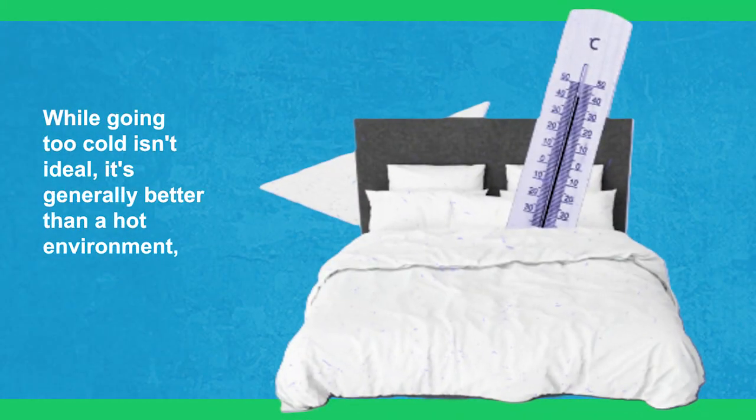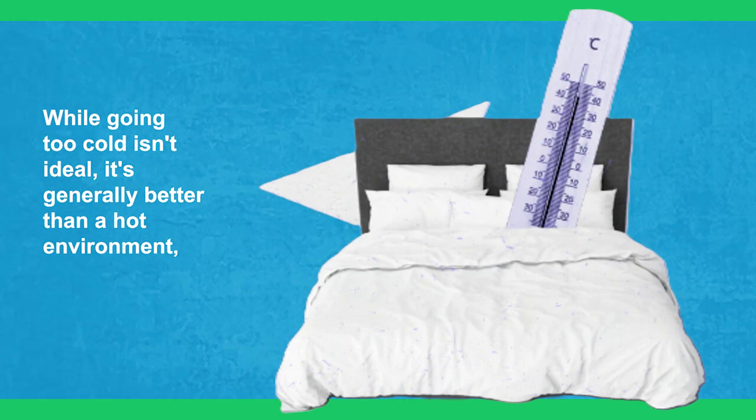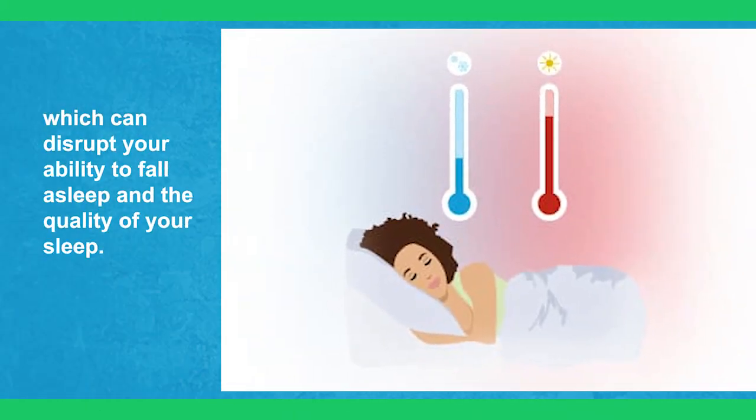While going too cold is a concern, it's generally better than a hot environment, which can disrupt your ability to fall asleep and the quality of your sleep.